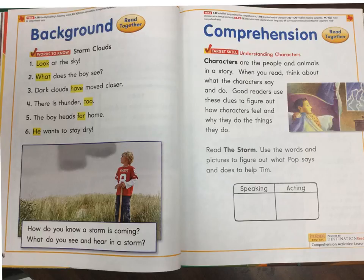Comprehension. Read together. Target skill: Understanding characters. Characters are the people and animals in a story. When you read, think about what the characters say and do. Good readers use these clues to figure out how characters feel and why they do the things they do. Read the storm. Use the words and pictures to figure out what Pop says and does to help Tim.